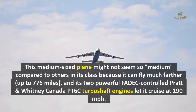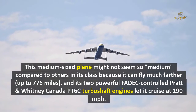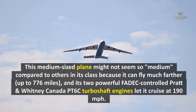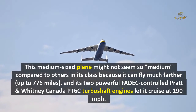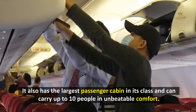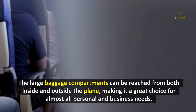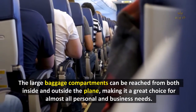This medium-sized helicopter might not seem so medium compared to others in its class because it can fly much farther — up to 776 miles — and its two powerful FADEC-controlled Pratt & Whitney Canada PT6C turboshaft engines let it cruise at 190 miles per hour. It also has the largest passenger cabin in its class and can carry up to 10 people in unbeatable comfort. The large baggage compartments can be reached from both inside and outside, making it a great choice for almost all personal and business needs.